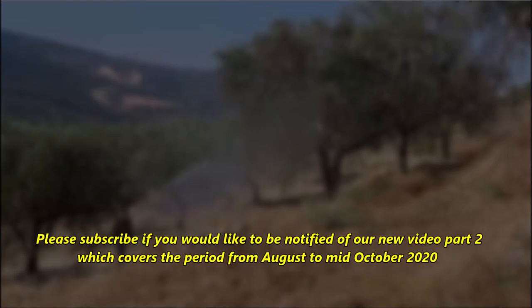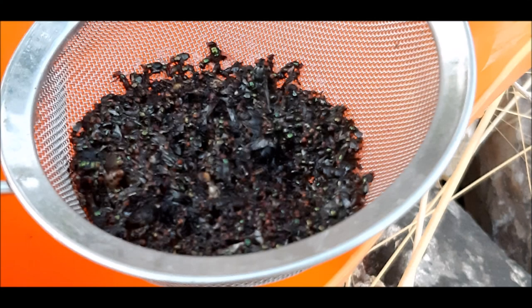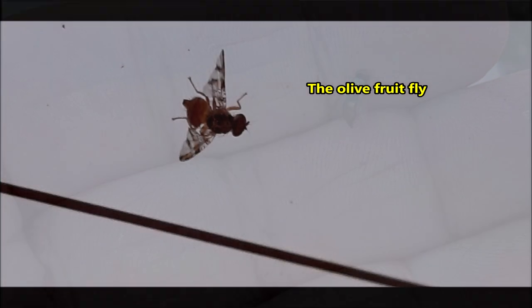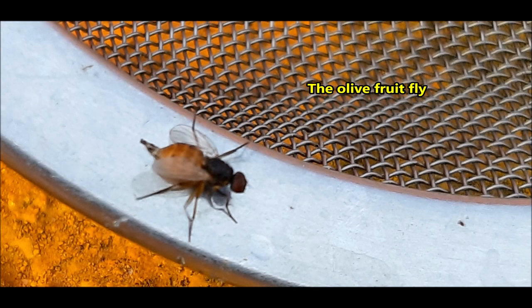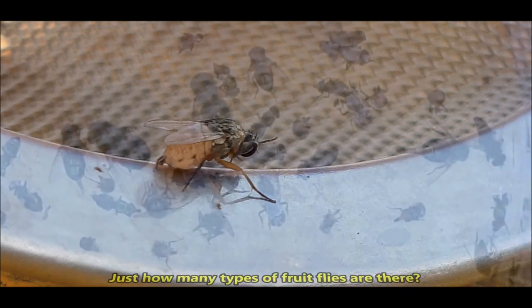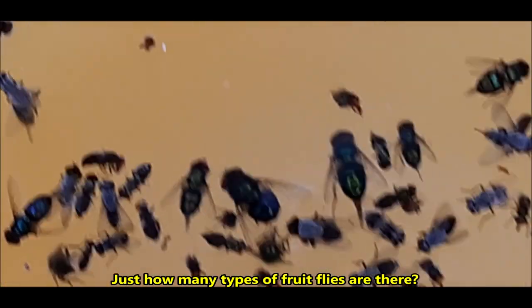For our next video, we plan to document the period from August through September and report the types and numbers of flies caught in our field, so we can monitor the effectiveness of our remedies. We shall also include more detail on the interesting larval stages of the fruit fly to improve our treatment of future infestations. Please participate by commenting with your experiences or questions, and subscribe to our channel so you receive notification when we post our new video. Thank you.